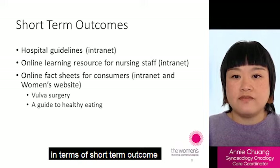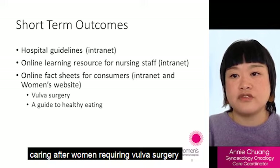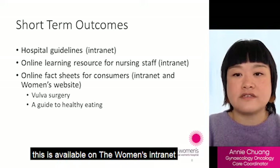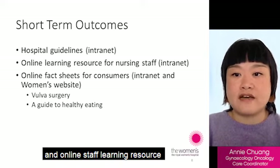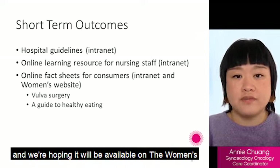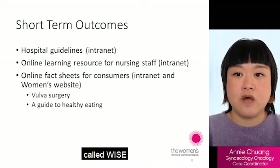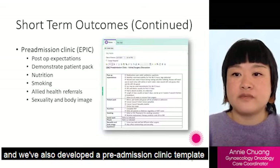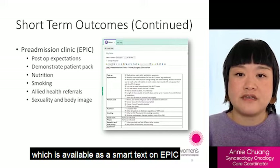In terms of short-term outcomes for staff caring for women requiring vulval surgery, we have developed a hospital guideline for vulval wound management, available on the Women's intranet. An online staff learning resource is also currently available on the intranet, and we hope it will be available on the Women's online education platform called WISE in the coming months to a year. We have also developed a pre-admission clinic template available as a smart text on EPIC.